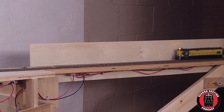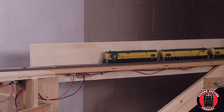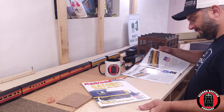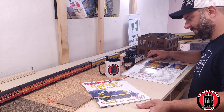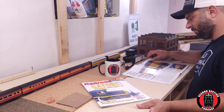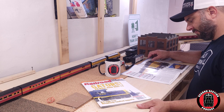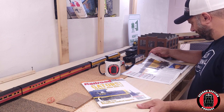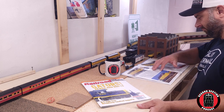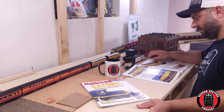Picking back up with our ore train, we see that it's crossing a swing gate as it enters Spread Eagle Yard. The swing gate offers entry to the layout and gives the layout the ability to have a continuous run. I like the idea of a continuous run because it gives me a chance to break in locomotives, and also an opportunity to let trains run around the layout while I do other tasks in the basement.